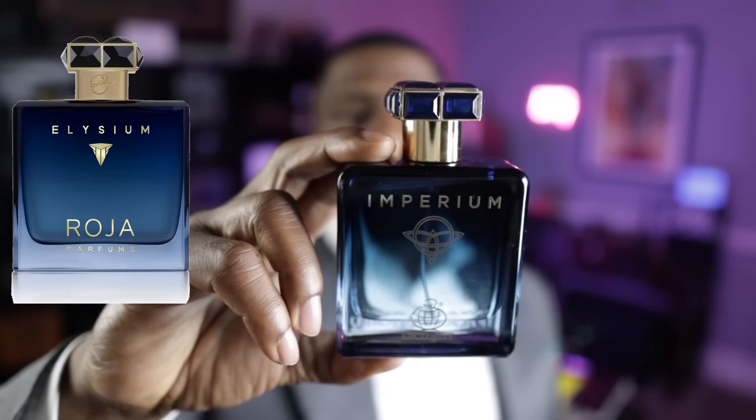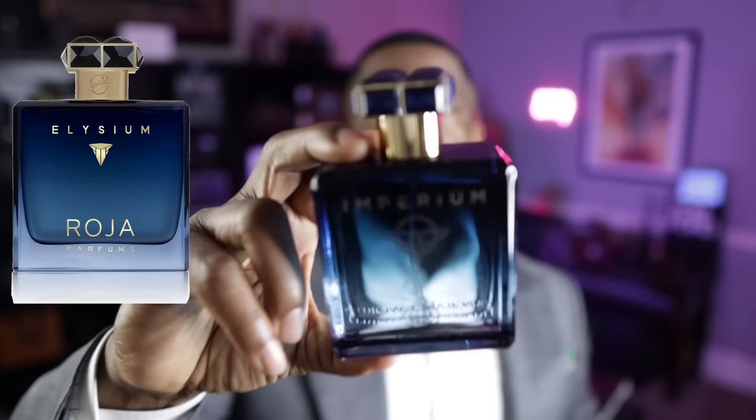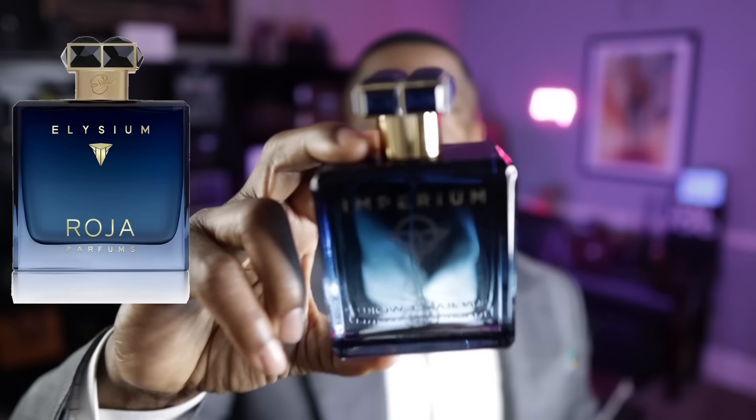Next up, we have Imperium from Fragrance World. This is a clone of Elysium from Roja Parfums, and they knocked it out of the park. They wanted to make sure — don't even ask any questions — they're going after Elysium. The bottle is almost identical as well, so the bottle and the fragrance — it's all here from Fragrance World. This is called Imperium and it's almost a dead ringer to Elysium from the House of Roja Parfums.